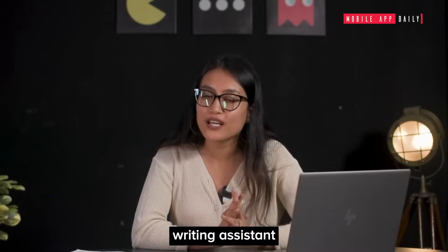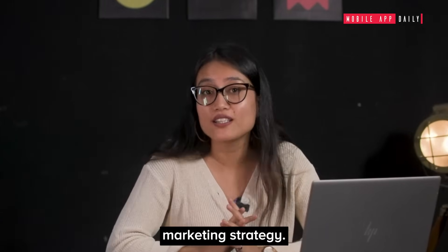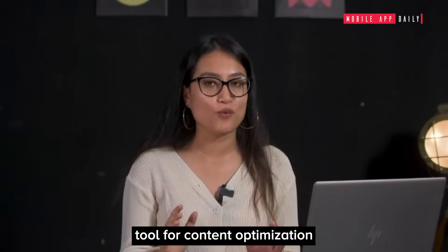SEMrush SEO Writing Assistant: to aid your SEO strategy and content marketing strategy, introducing SEMrush's SEO Writing Assistant, your go-to tool for content optimization.